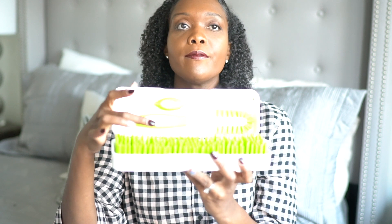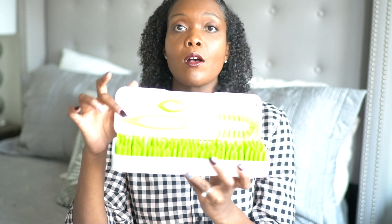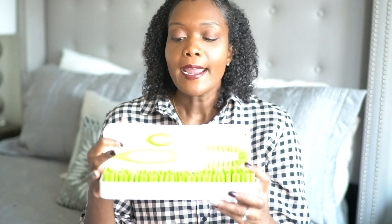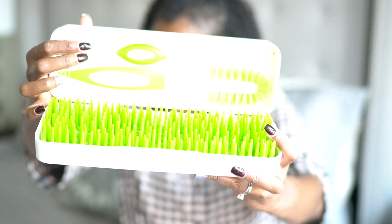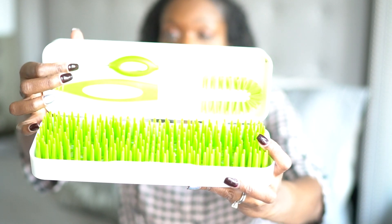We have a larger one at home, but this travel version is perfect — it holds about five or six bottles to hang-dry, and also works for nipples and caps. It comes with a bottle brush and a nipple brush. I love this; I would say invest in it because it keeps your bottles nice and dry, and they dry pretty quickly.